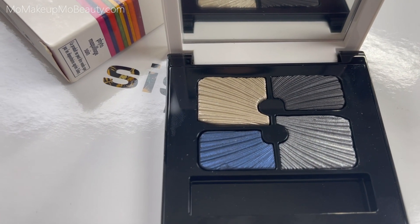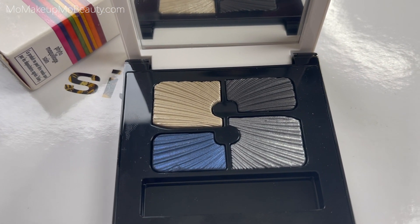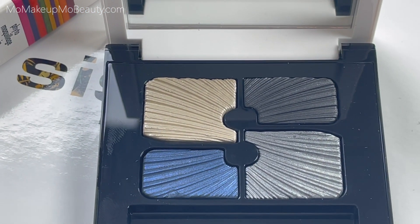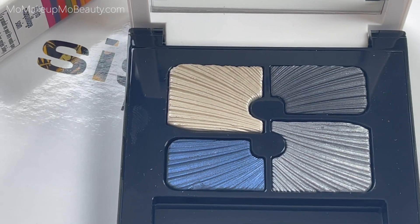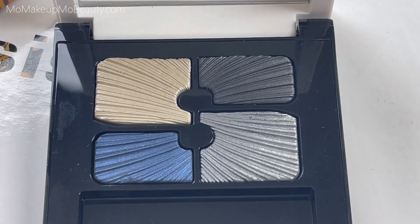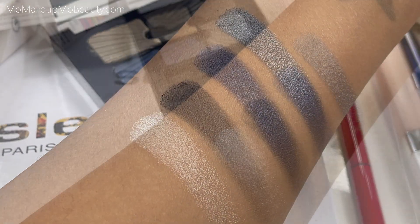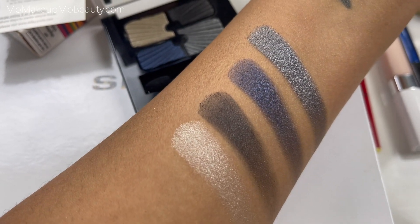The innovative gel-to-powder formula nourishes the skin with botanical extracts while blending smoothly for a perfect finish. What makes this special is that it strengthens and protects delicate eye skin with green tea, white lily, and camellia extracts. The smooth gel-to-powder texture glides easily across skin, and micronized pigments and mother of pearl offer perfect color intensity without settling into fine lines.